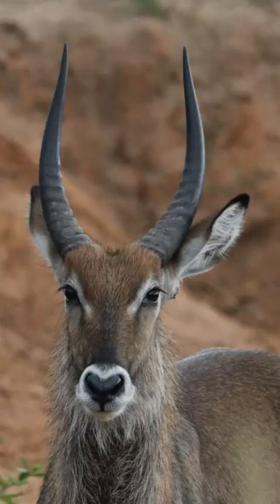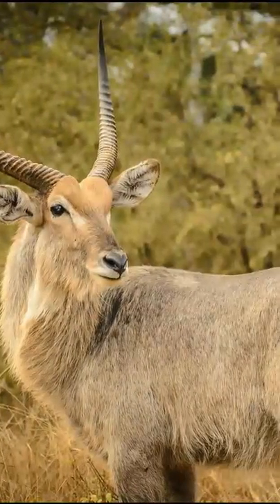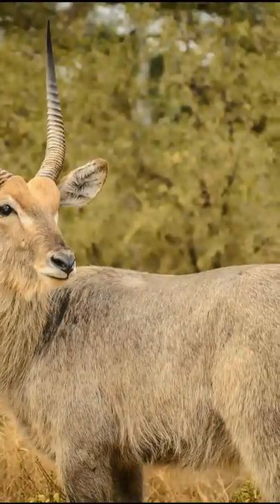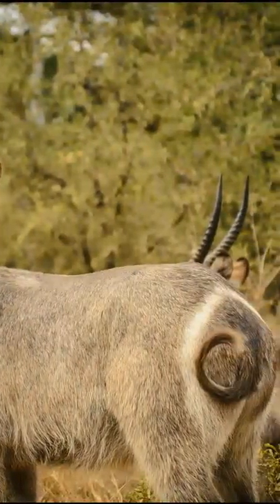Top questions answered about the waterbuck. This is a large antelope found in sub-Saharan Africa, easily identified by the white ring on its rump circling the tail. Some say this is from sitting on freshly painted toilet seats.